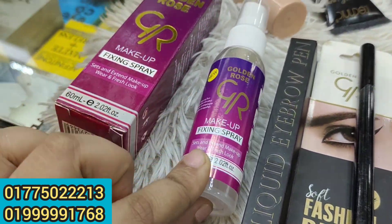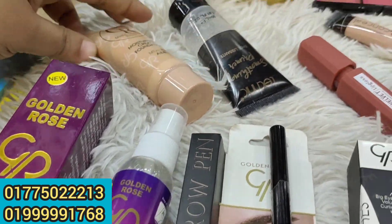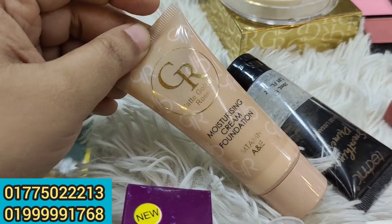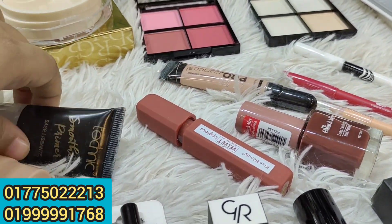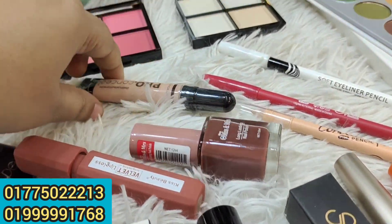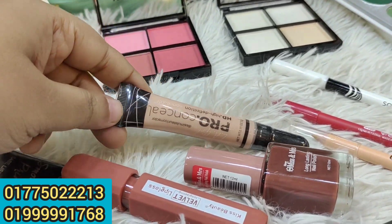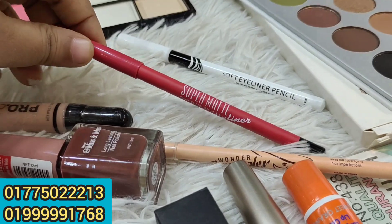We can show the types of makeup. This is a foundation, primer, lipstick, nail polish, pro-concealer. This is a nude kajal, a lip planner.